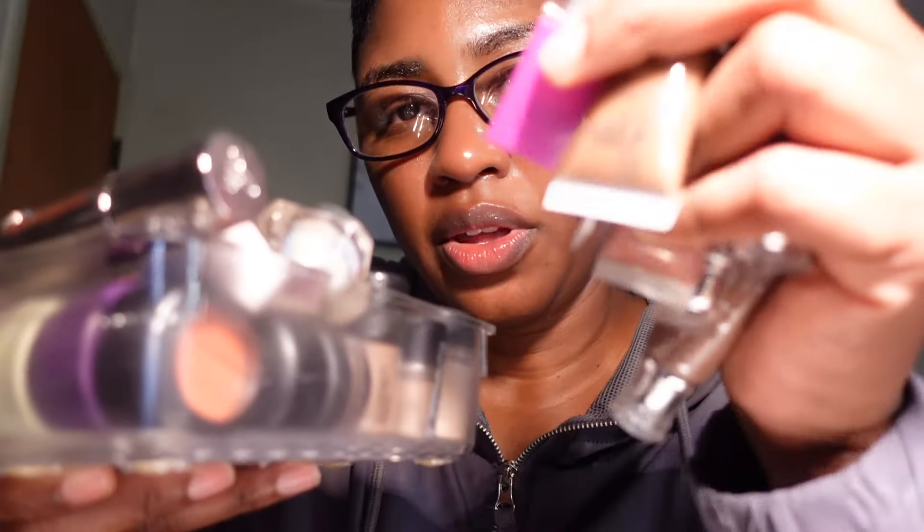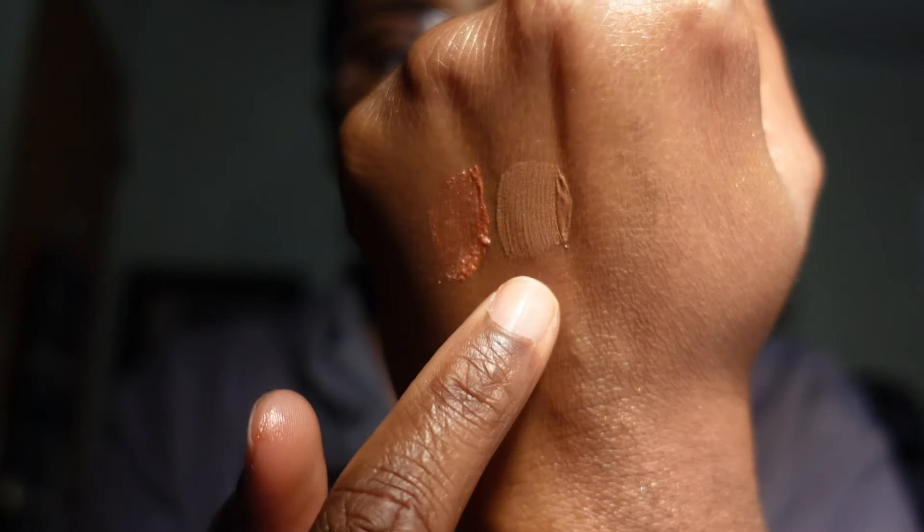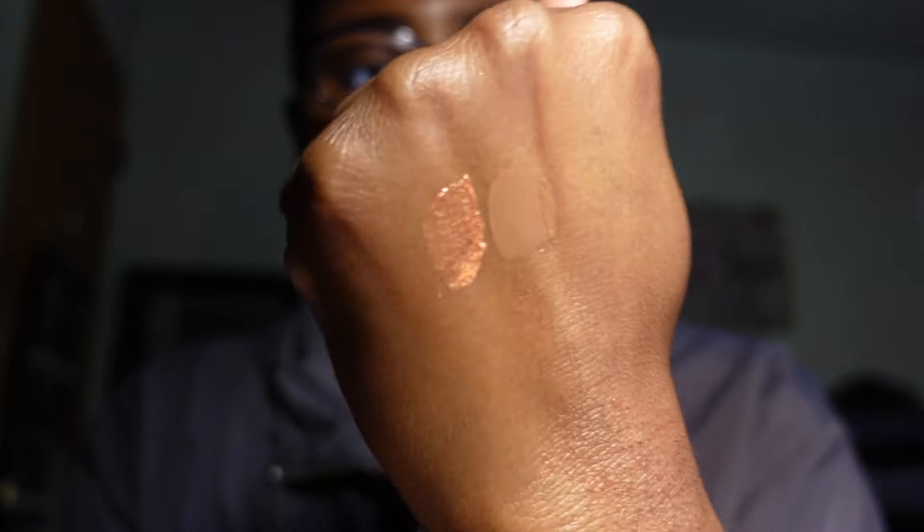Now moving on to eye pigments — I have two Danessa Myricks Vision Blushes, one in Nutcracker and one in Crave. Both are very beautiful, and I'm keeping both so I can get more use out of them.